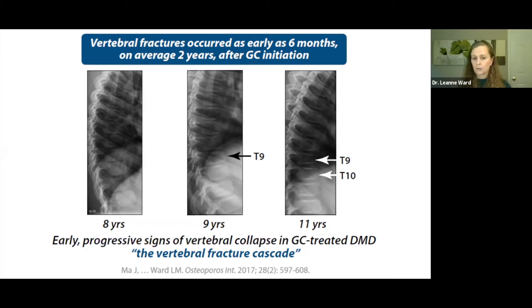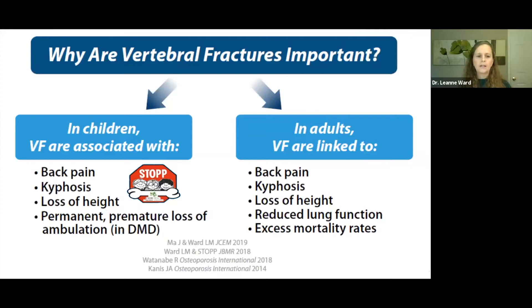The vertebral fracture cascade means that patients with ongoing risk factors who have a vertebral fracture at time point A are more likely to have new fractures at time point B — both worsening of existing fractures and incident fractures in previously normal vertebral bodies. In children, vertebral fractures are associated with back pain, kyphosis, loss of height, and premature loss of ambulation. In adults, they are linked to back pain, kyphosis, excess mortality rates, and reduced lung function. In the setting of Duchenne where cardiorespiratory compromise is so important, maintaining vertebral body integrity is paramount.